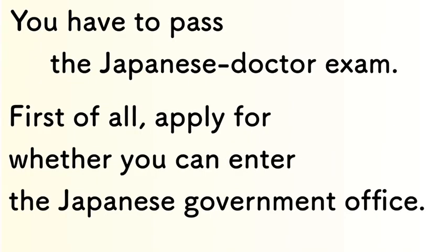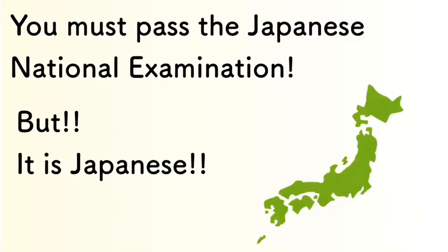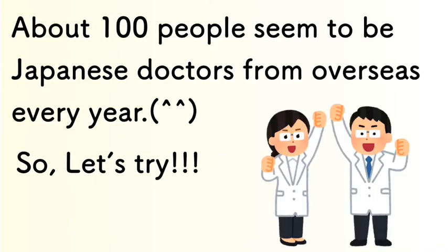Next, you have to pass the Japanese doctor examination. First, you have to apply for designation to determine whether you can enter the Japanese government office examination process. If you apply, you must pass the Japanese national examination. Of course, it's in Japanese. About 100 people seem to become Japanese doctors from overseas every year.